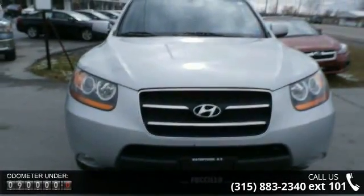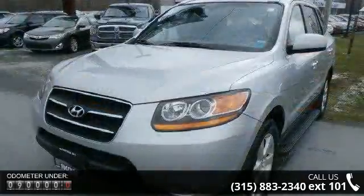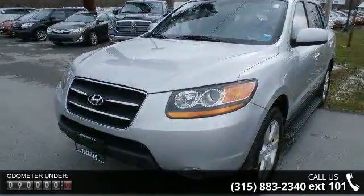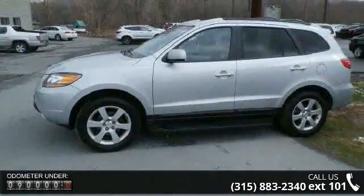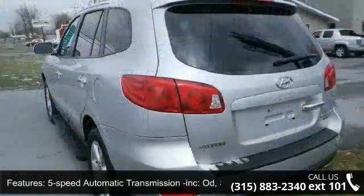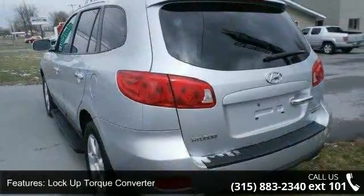This vehicle's top features include a 5-speed automatic transmission with Shiftronic manual shift control, lock-up torque converter, all-wheel drive, power rack and pinion steering, dual exhaust, and 18-inch 6-spoke aluminum wheels.